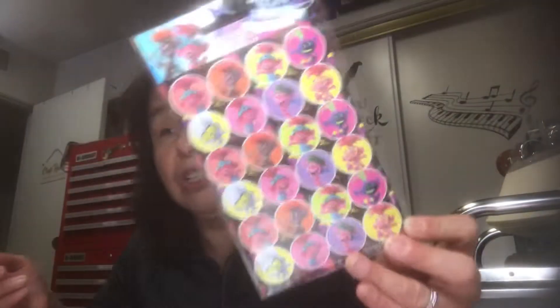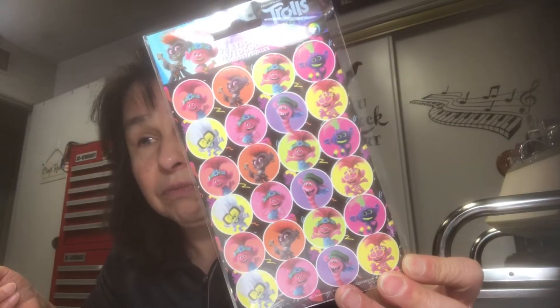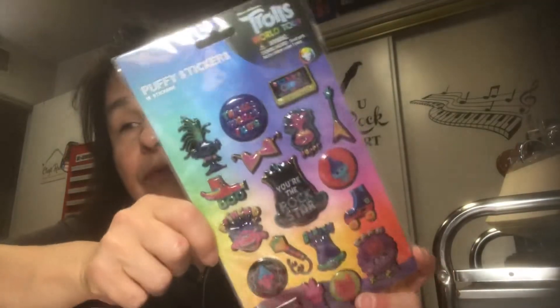In the near future I'm going to be doing a little golden book junk journal — Trolls. So I picked up these Trolls stickers, and I have another pack of Trolls stickers here as well. Those will be set aside for that specific junk journal.